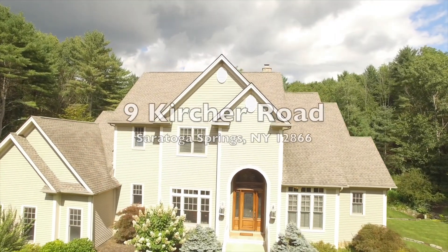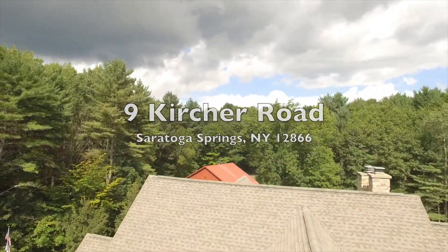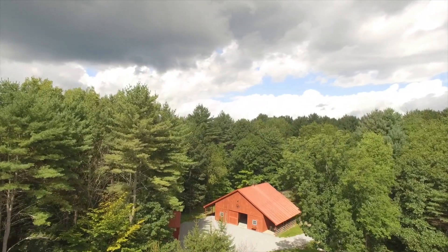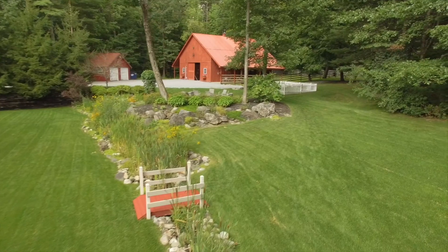Welcome to 9 Kircher Road, located just moments to downtown Saratoga Springs. Situated on 6.6 acres, there are amenities abound between the home, the barn, and the grounds, sure to satisfy even the most discerning eye.